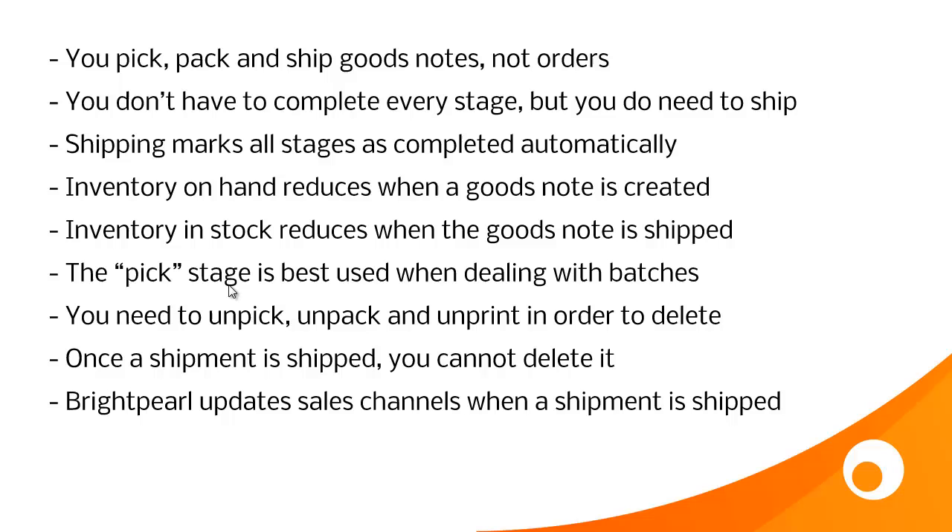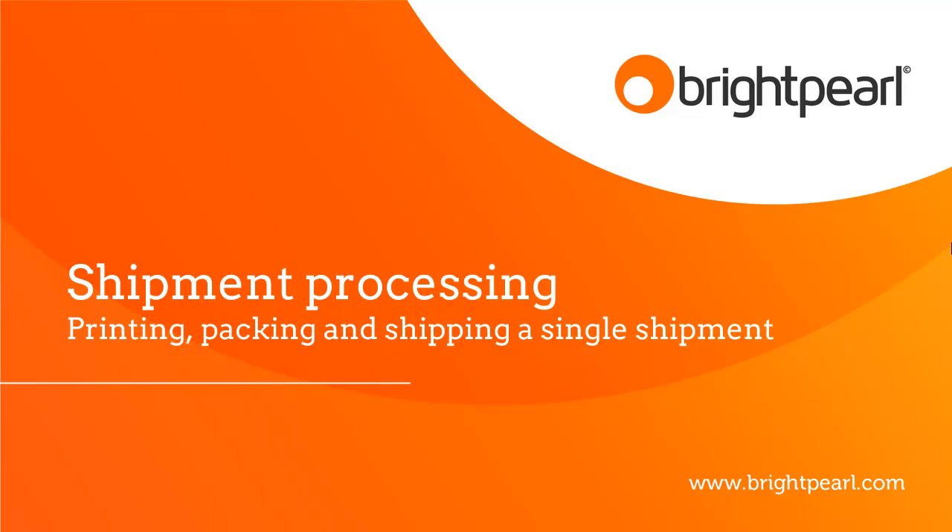The pick stage is best used when dealing with batches and large volumes of goods outnotes, and we'll see that in the next video. You need to unpick, unpack and unprint in order to delete a goods outnote. Once it's shipped, you can't delete it, so be careful about shipping — that's always best done once the truck has actually left your premises. Brightpearl updates the sales channels that you have integrated, such as eBay or your e-commerce store, with tracking information only when the shipment is finally shipped. And that takes us to the end of the video, where we're working with a single shipment. The next video shows you how to process lots of shipments at once.